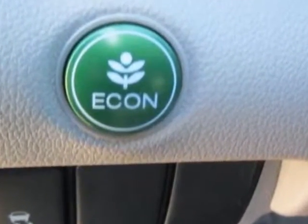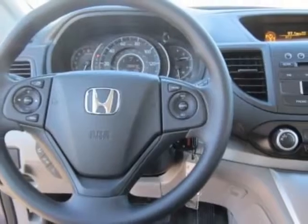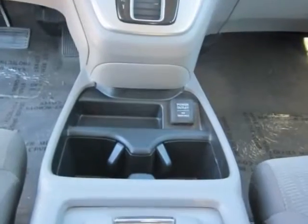Additional options for this vehicle include power mirrors, steering wheel radio controls, tinted windows, and fog lights. Call 1-800-689-9066 or email our friendly sales staff today to schedule a test drive.